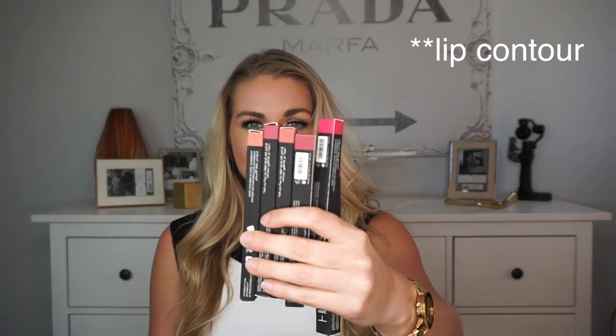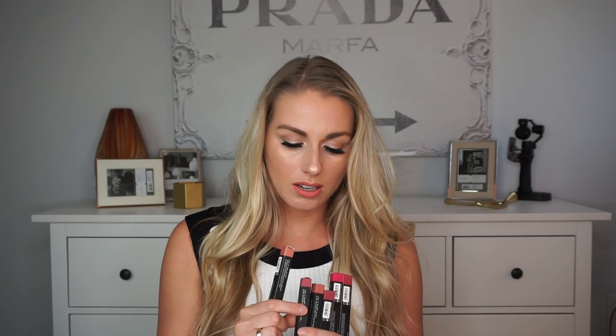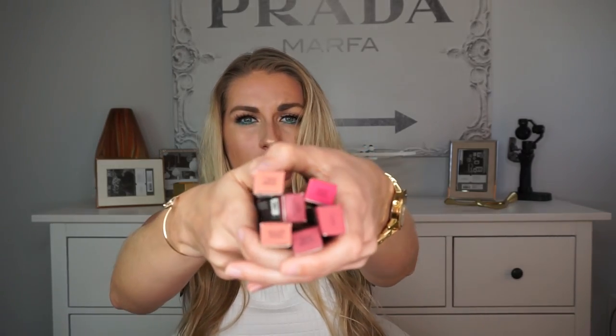I actually showed these on my Instagram — if you follow me you've seen a little preview. These are the brand spanking new Huda Beauty lip kits. I got most of the colors: Bombshell, Trophy Wife, Trendsetter, Gossip Girl, Icon, and Video Star. The one color that's kind of the oddball is Video Star — it's definitely a little bit brighter. There were a couple dark colors I just didn't get. These are mostly neutrals.